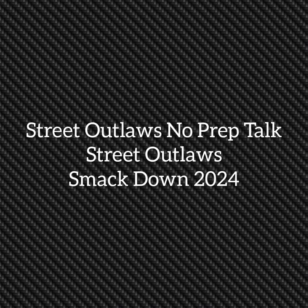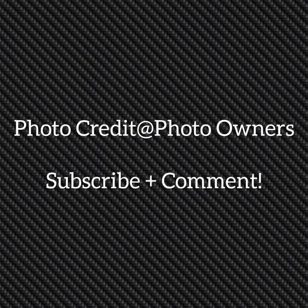Well, hello everybody. This is Street Outlaws No Prep Talk. Today we're going to talk about the Street Outlaws racing at the Smackdown 2024 race this weekend. Please subscribe and comment and stay tuned for a lot more videos coming all about the Street Outlaws No Prep Kings race series and all the other Street Outlaw shows.